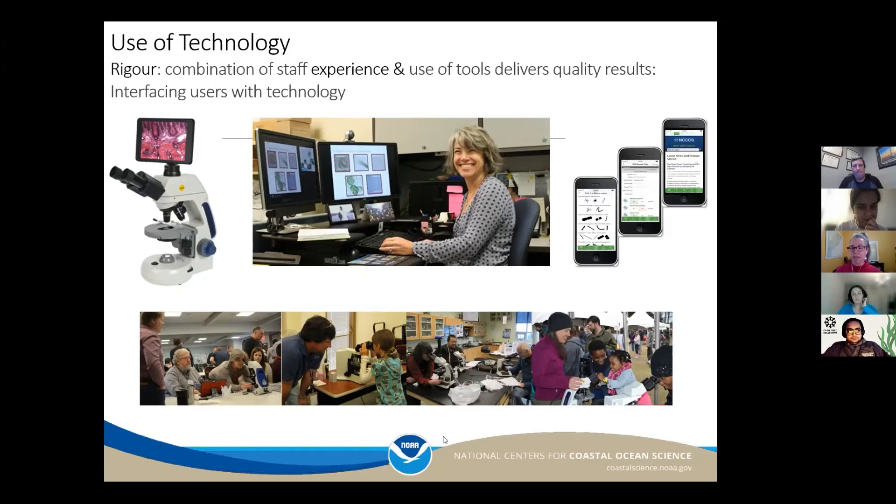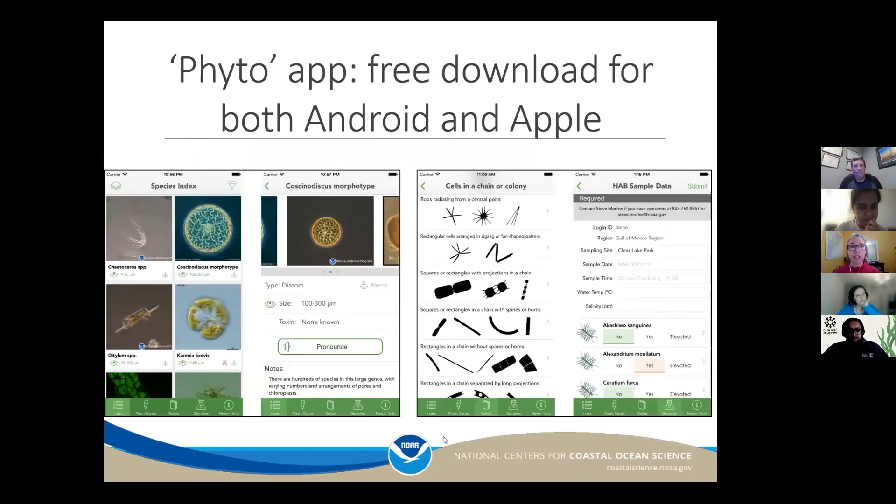We do have an app called PHYTO, spelled P-H-Y-T-O. We've updated it in the past few years to include freshwater species on the Apple version, and we're still working on the Android update. Even for people who aren't active participants in our program, they can use this app to learn more about organisms in the water. There are pictures to match up what you're looking at under your microscope, you can enter data from the app itself, and there's a flashcard game to practice your IDs and see how well you do against other participants around the world.